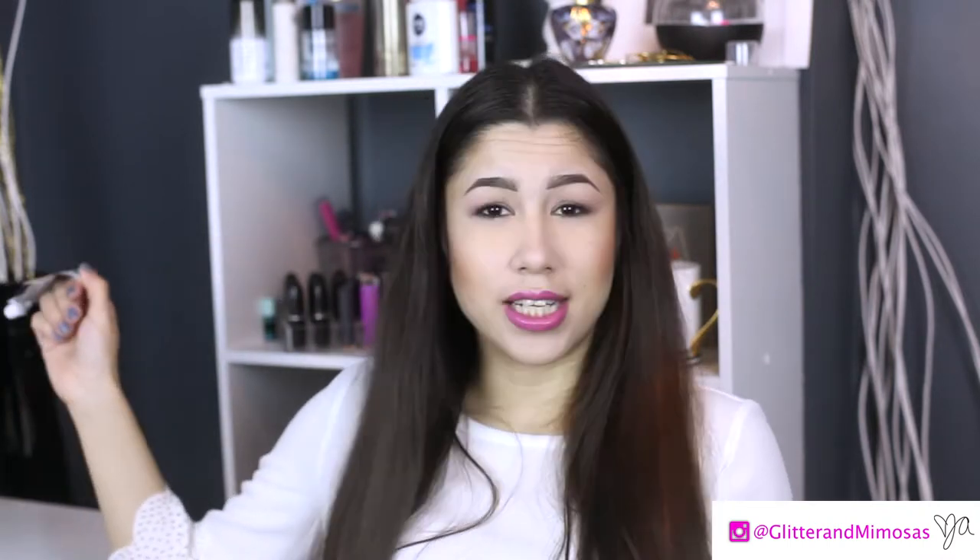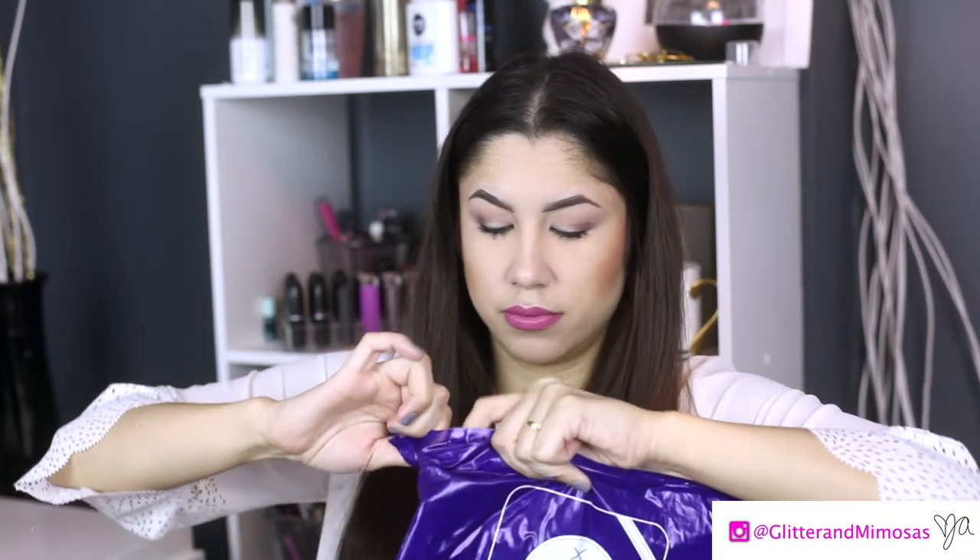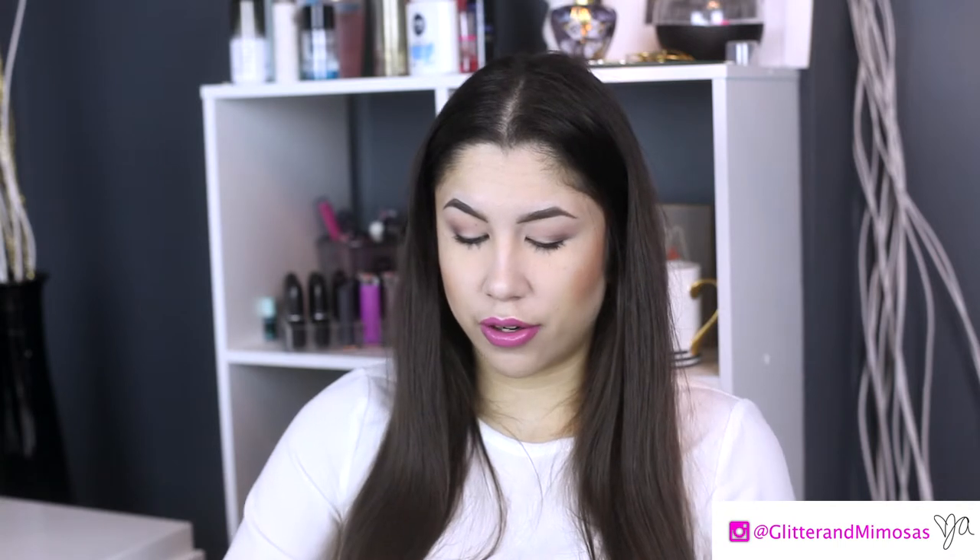Ipsy gets a 10 this month — I'm actually surprised. I love everything and I'm happy with it, so yay Ipsy! Now we have Top Box — it's in a little green pouch. I think this month was about going green and Earth Day, that's probably why it's in the little pouch.